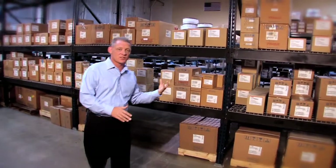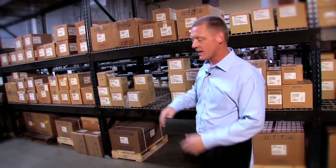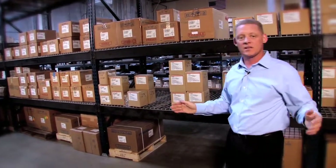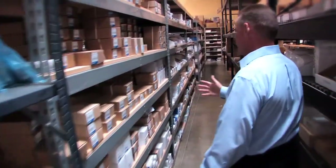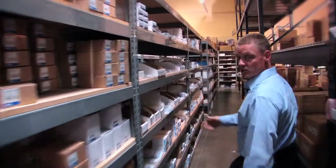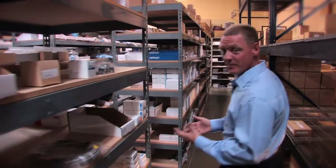We carry every main Yaskawa drive flavor from 250 horsepower 230 or 460 volt on down — in inventory, available 24/7. We also have over $350,000 worth of SMC inventory. If you need something quick, it's here. If you're going to play as a distributor, you've got to have a warehouse, stock it well, and keep track of it — we do continual cycle counts. Over here is our Omron inventory — about half a million dollars. Omron is actually the largest sensor manufacturer on the globe.